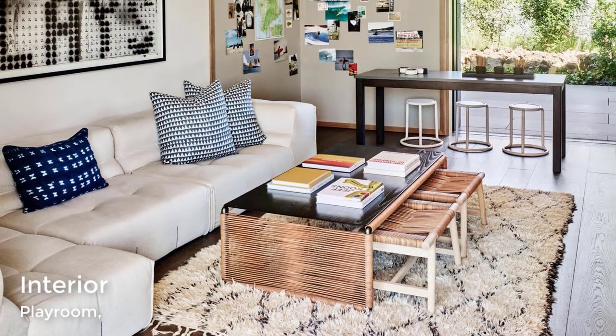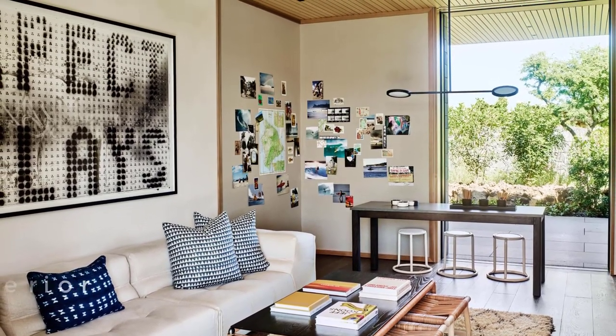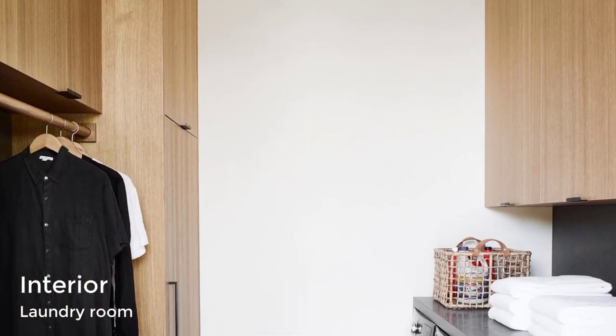The home also has a playroom with a comfortable light-colored sofa, an art wall, and a table for crafting or playing games. In the laundry room, there are light wood cabinets and gray countertops.